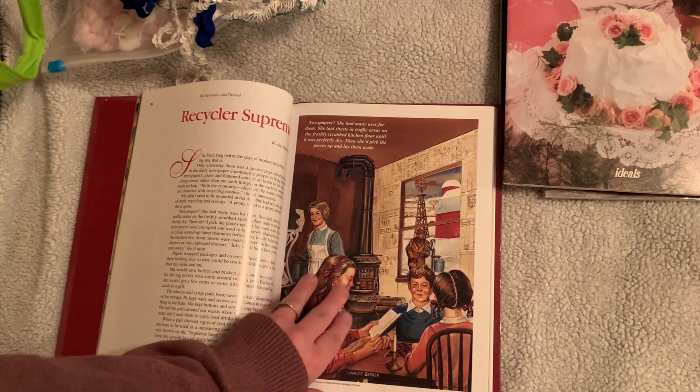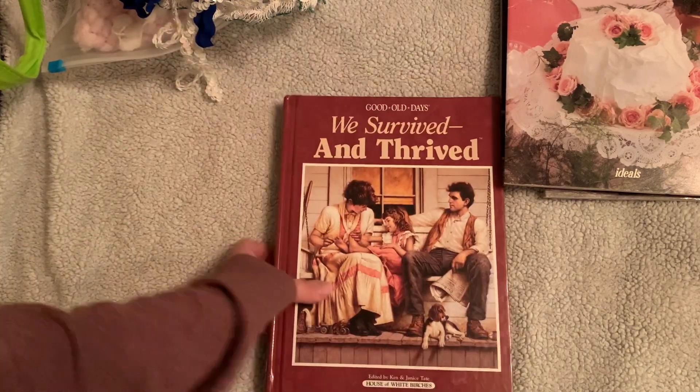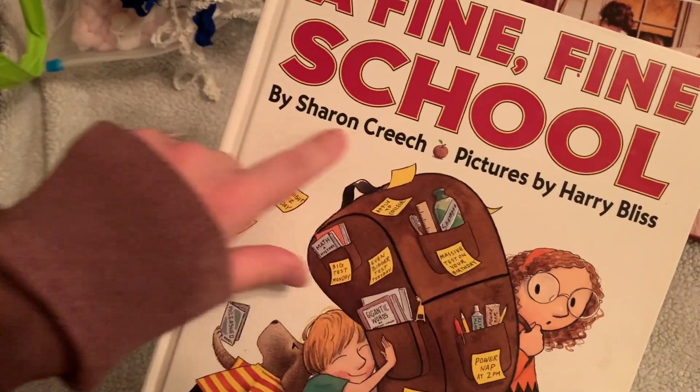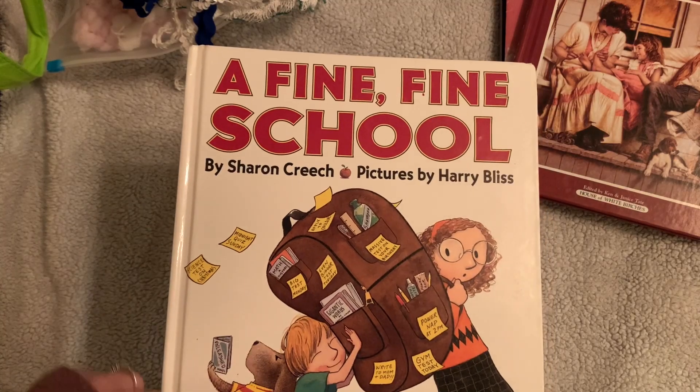The pages are glossy, which you can probably tell. I also got this book actually for my kids — when I was in middle school, Sharon Creech was my favorite author and I didn't know that she wrote children's books, so I got that.